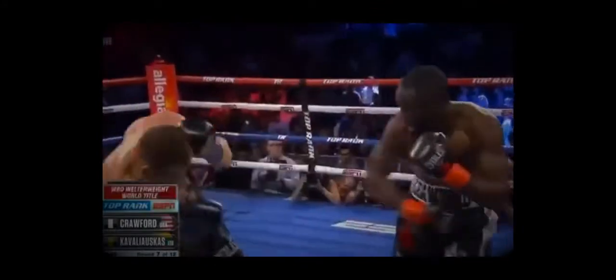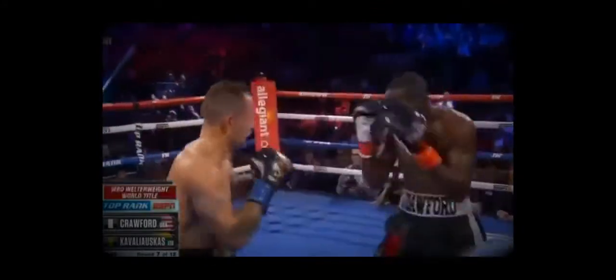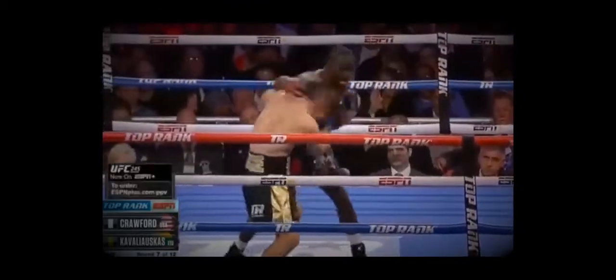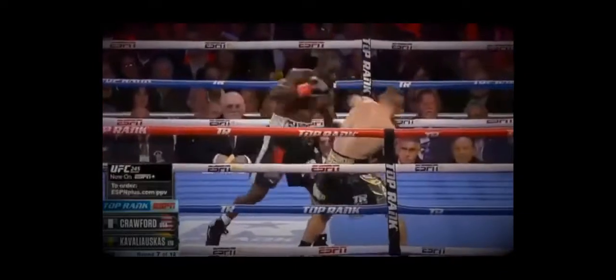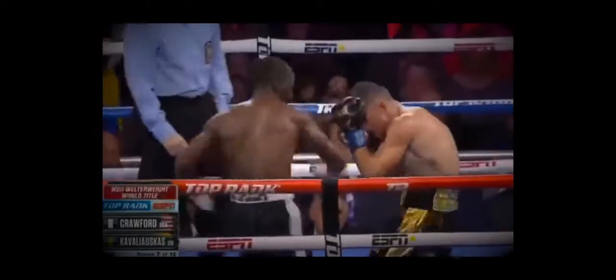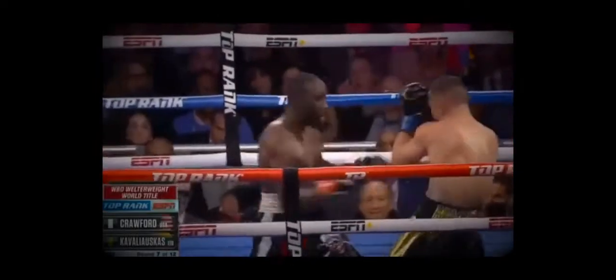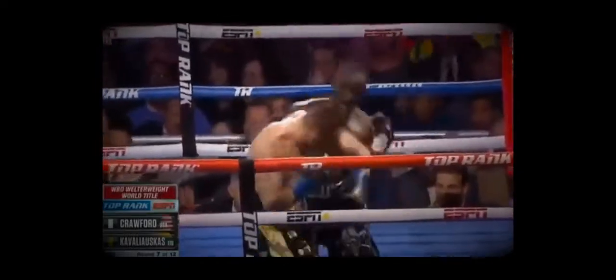I think they're telling Terrence the right things. They had a game plan and I'm not sure this was the game plan. Crawford comes in with a three-punch combination from the chip. Kaviasis comes back and lands a combination, and Crawford just nails him.